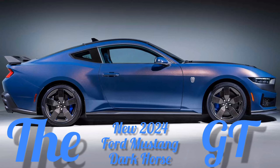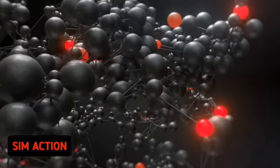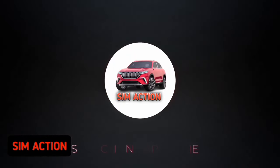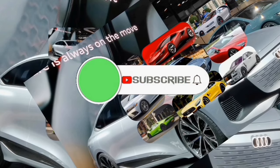In today's video, we'll be reviewing the new 2024 Ford Mustang GT. Welcome once again to SimActionCars review channel. Please don't forget to subscribe, press the bell button, and also comment down below.